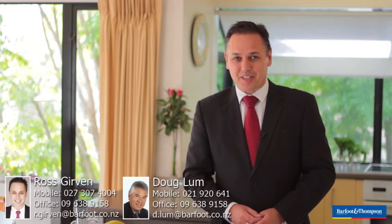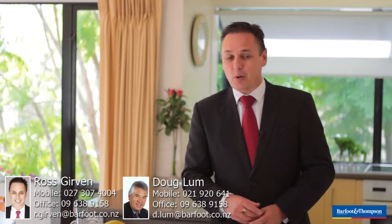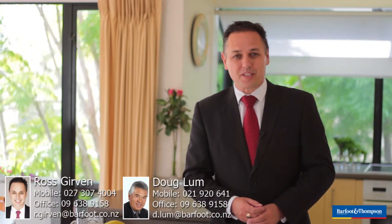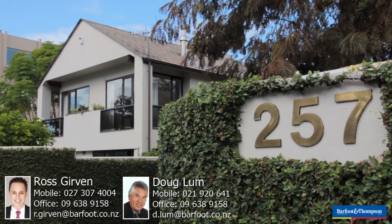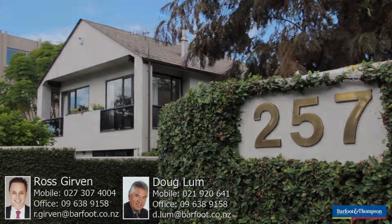Don't wait for the sold sign. Make your appointment to view today or come along to the open homes, 1 to 1.30 on Saturdays and Sundays. My name is Ross Girvin and on behalf of Doug Lum, I'm really looking forward to meeting you at the open homes.